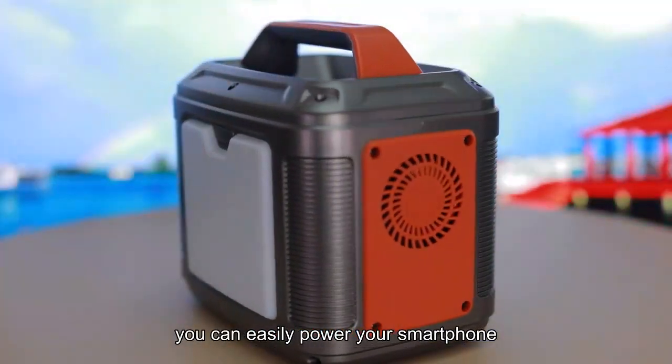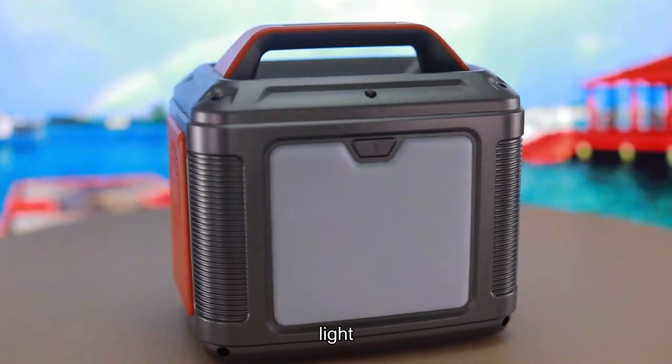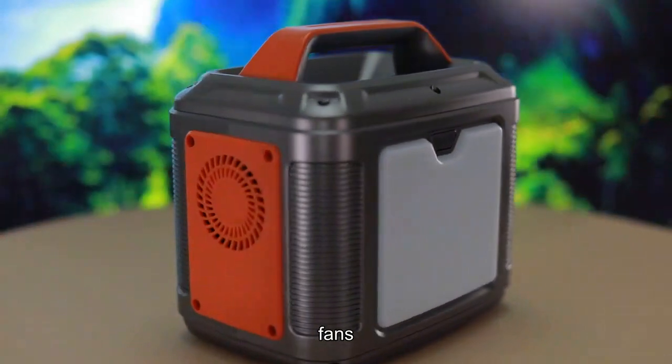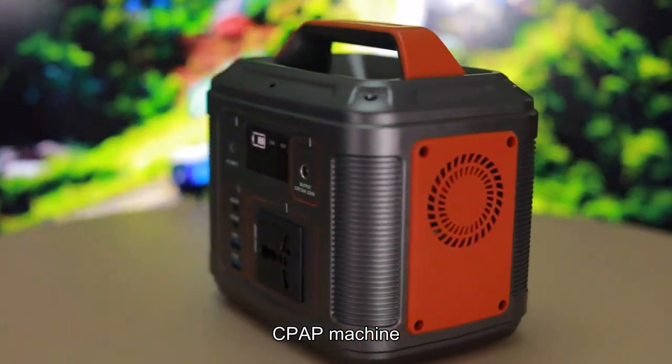With this power station, you can easily power your smartphone, tablet, laptop, camera, light, drones, fans, in-car appliances, cap machine, and more.